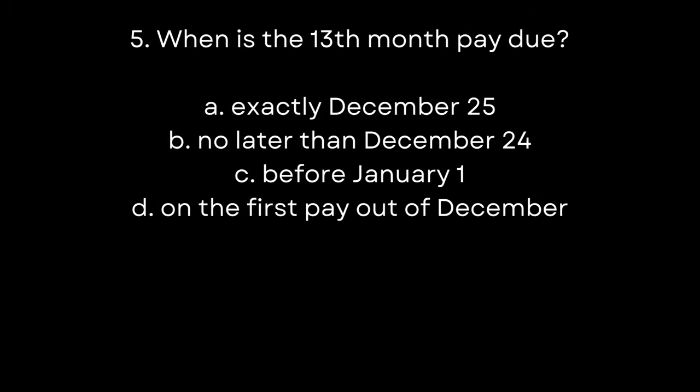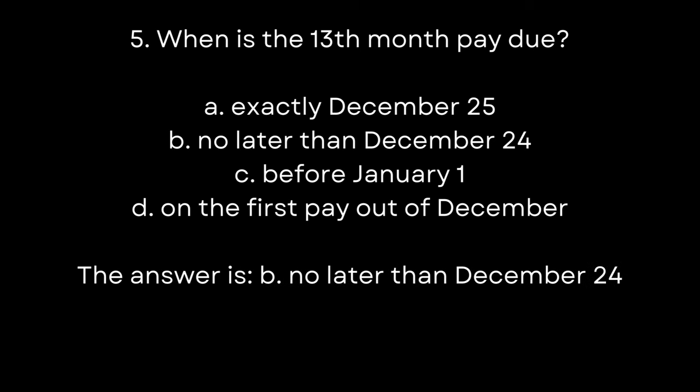5. When is the 13th month pay due? A. Exactly December 25th. B. No later than December 24th. C. Before January 1st. D. On the first payout of December. The answer is B. No later than December 24th.